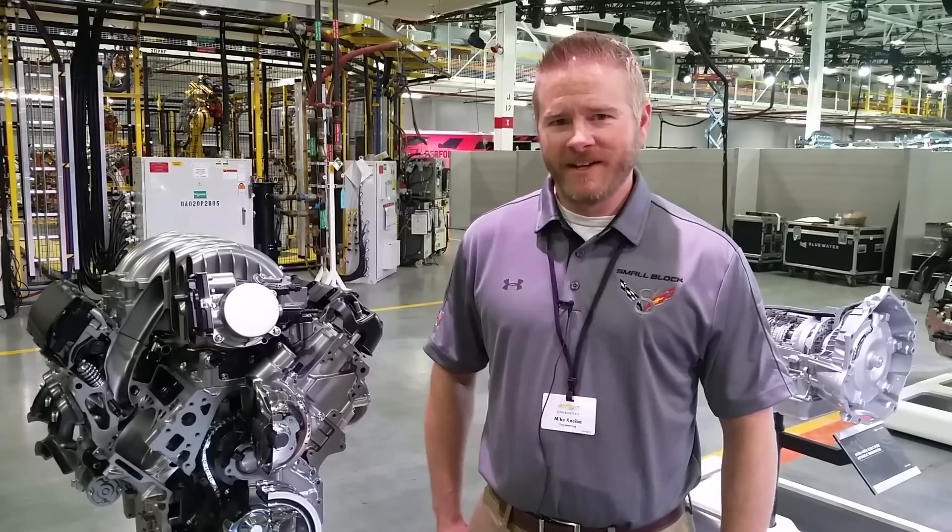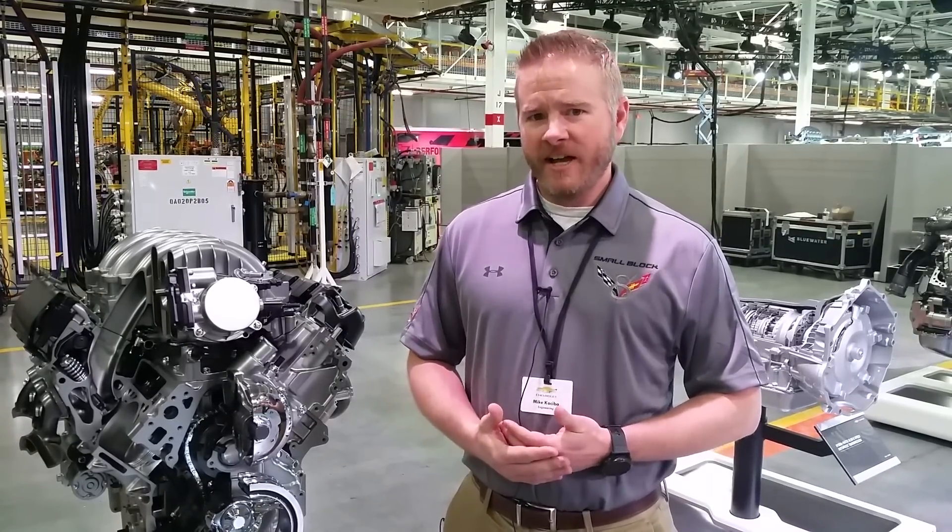I'm here to talk about the new 6.6-liter heavy-duty engine for the new model year Silverado and Sierra. What we've tried to do to make sure this engine will meet all of our customer demands — we've taken what we've learned from the outgoing 6-liter and really brought it up in technology level to the Gen 5 suite of technologies.